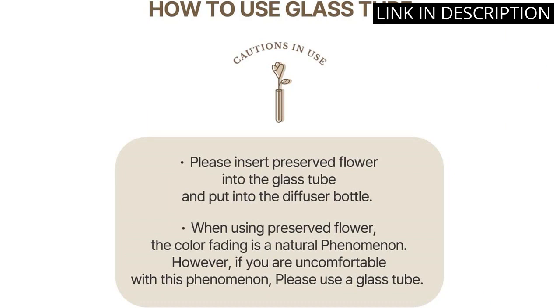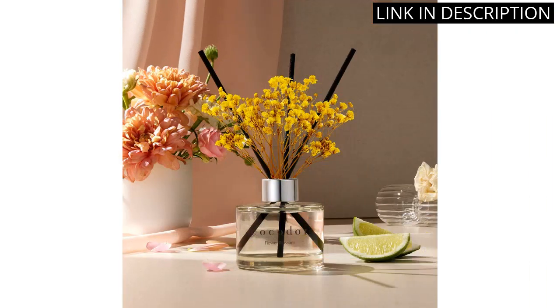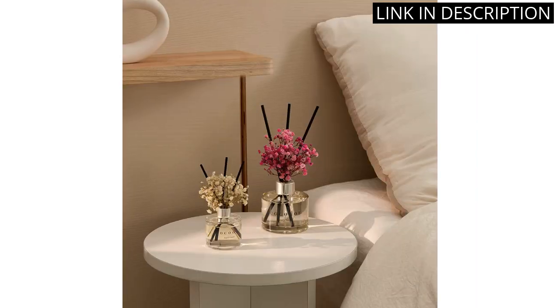I have even received compliments from guests on how great my home smells. Overall, I highly recommend the Cocador Preserved Real Flower Reed Diffuser for both its aesthetic appeal and delightful scent.